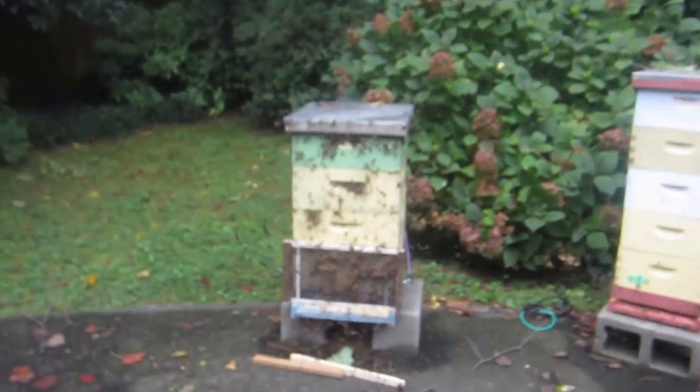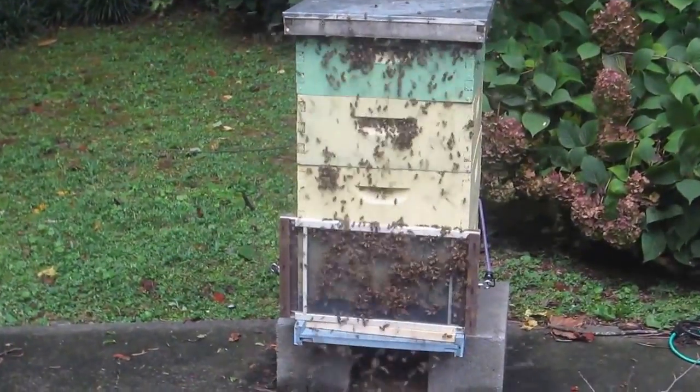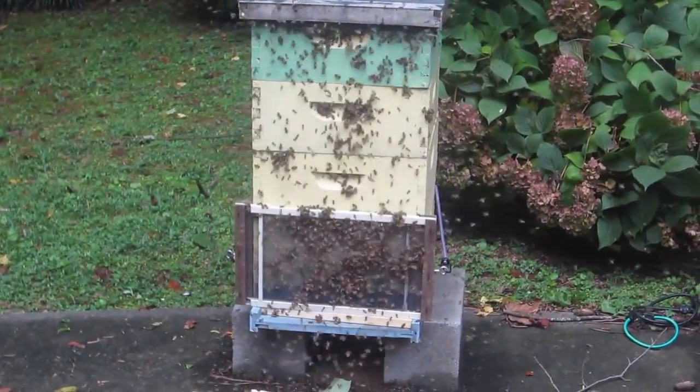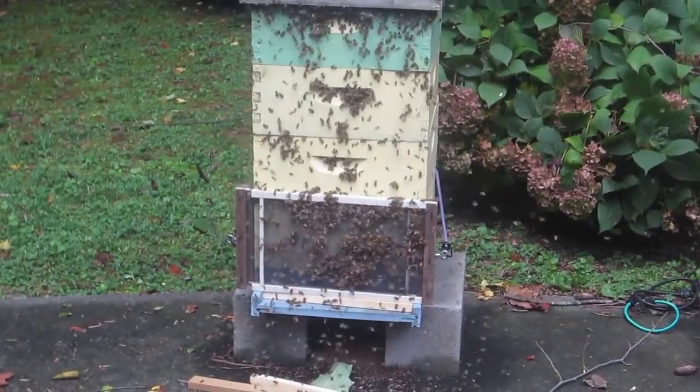This is what robbing looks like. The bees are fighting with each other. You can see clumps of bees falling to the ground.